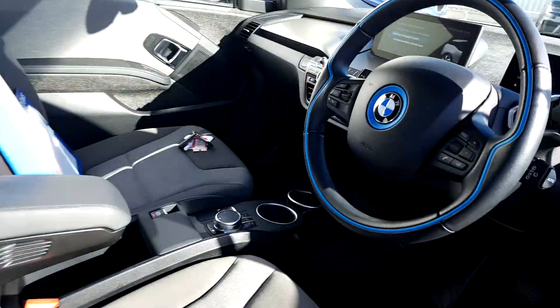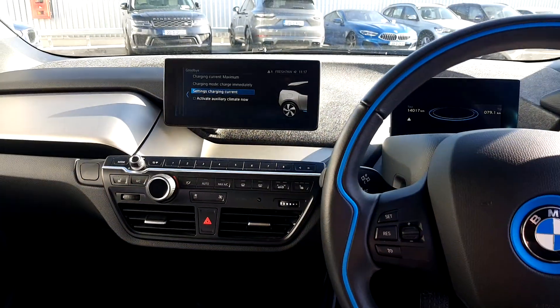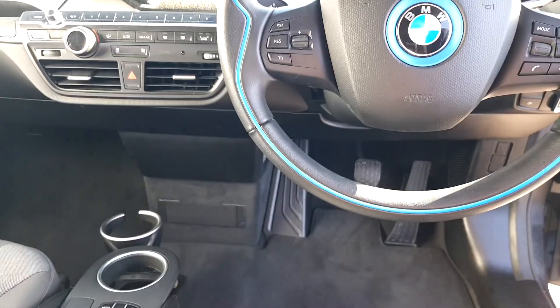This is the 4-seater model. It comes with an automatic gearbox, sat nav, radio, and it also has voice control.